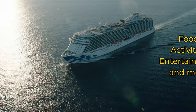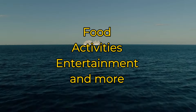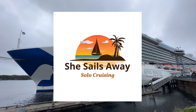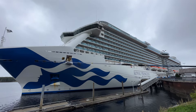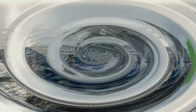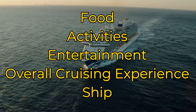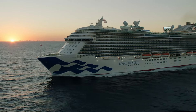We're going to take a look at the food, activities offered, the shows, the ship itself, and the whole cruising experience aboard the Royal Princess. I'm going to divide my review into these categories: food, activities, entertainment, the overall cruising experience, and the ship itself.